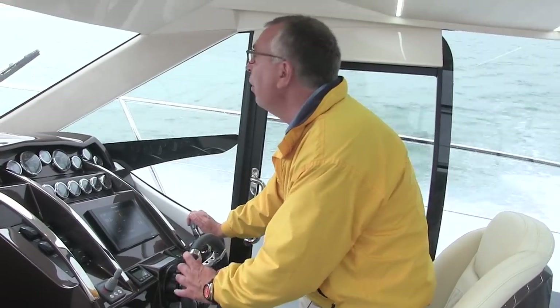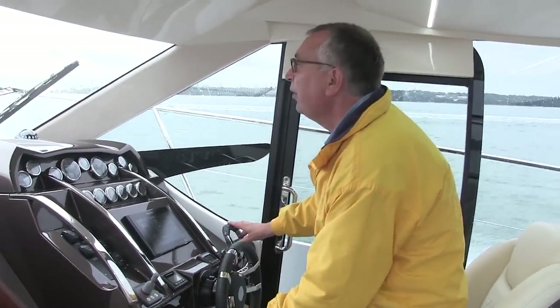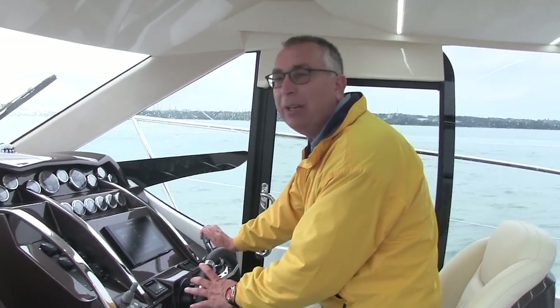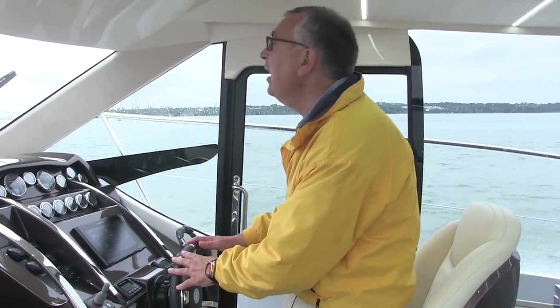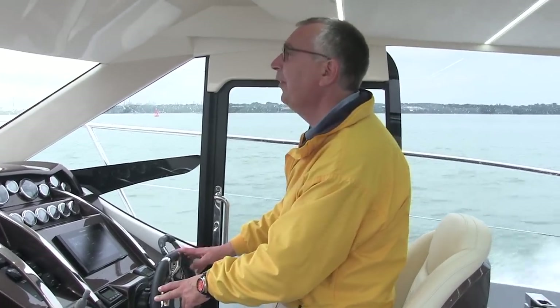What I've noticed most of all — and again it comes back to those engines being right at the back of the boat — is that when you're cruising sensibly at around 23 to 24 knots, at 3,000 rpm, it's quite a quiet boat. That's because those engines are right out the back, and it does give the boat some nice long legs.